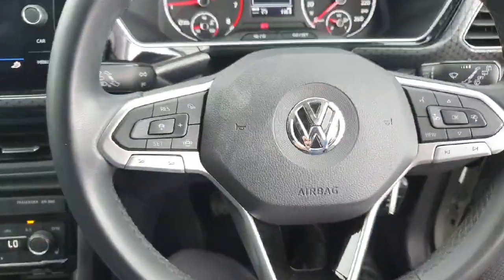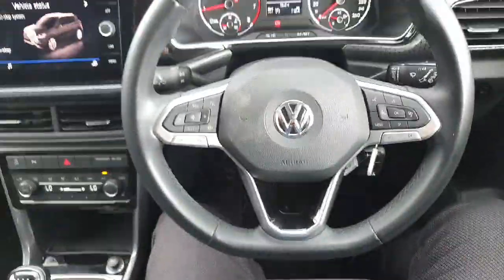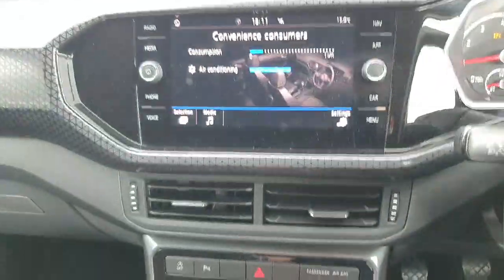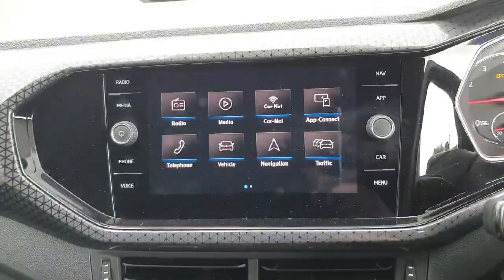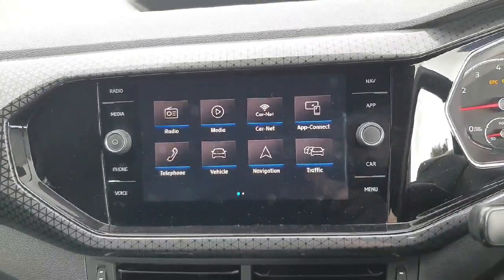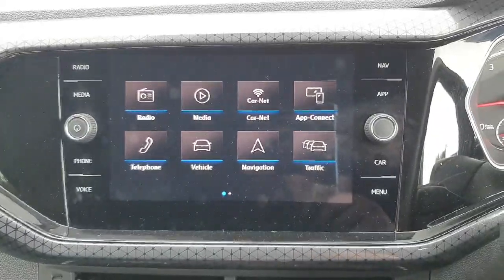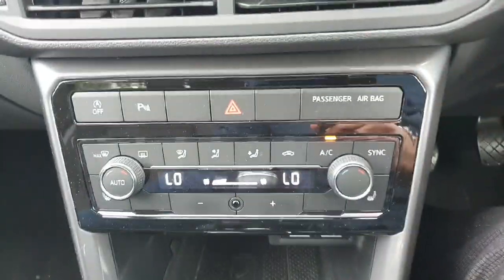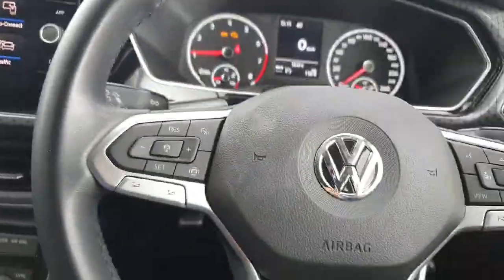Moving to the interior on the driver's side, we have this multi-functioning steering wheel and our touchscreen infotainment system. It comes with sat nav, Apple CarPlay, Android Auto, and Bluetooth for your phone. You also have a centre console, climate control, and auto running daytime running lights — it's a really nice feature.